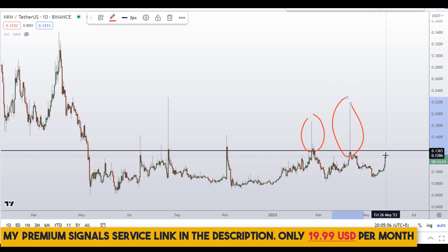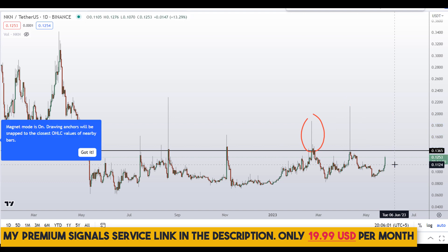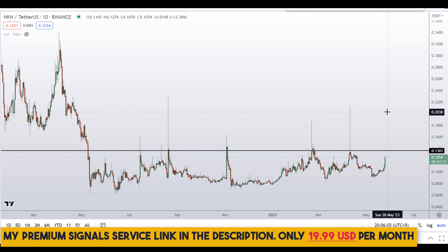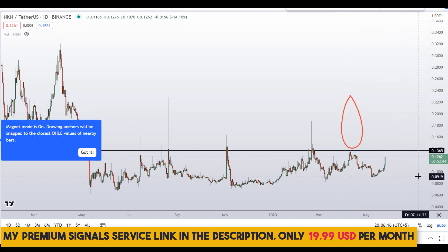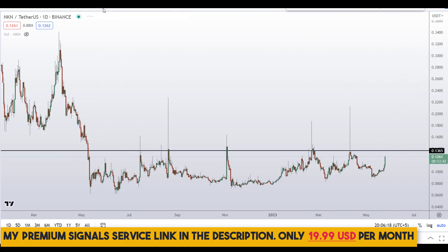Watch out for this tendency in the near future as well. It happened right here, and right here, and it could happen again. So if you see a pump in this coin, it's very wise to take profit at the highest and not wait for the next day.